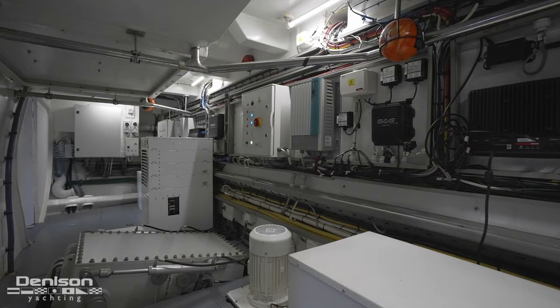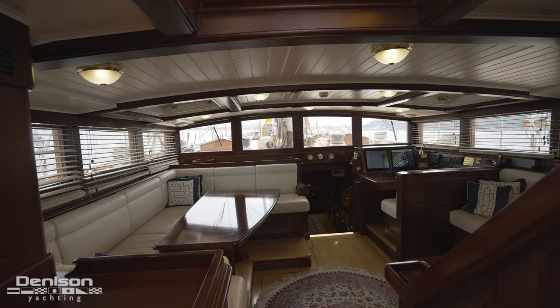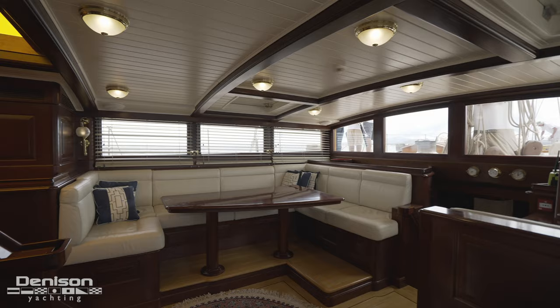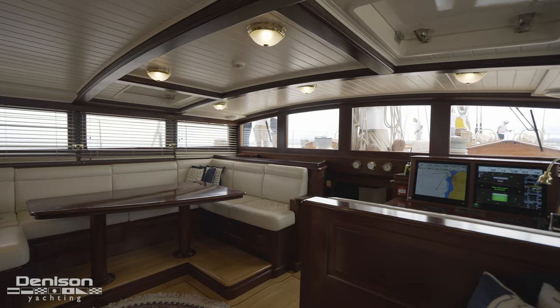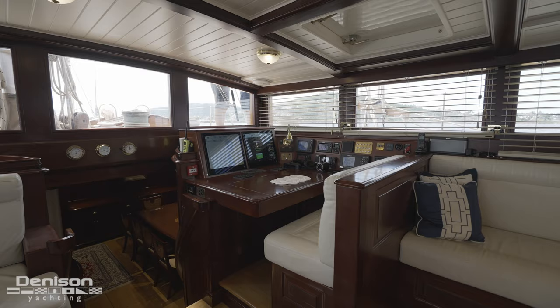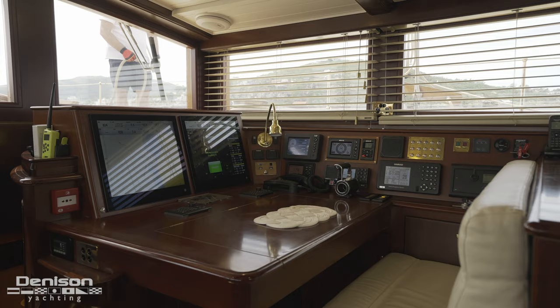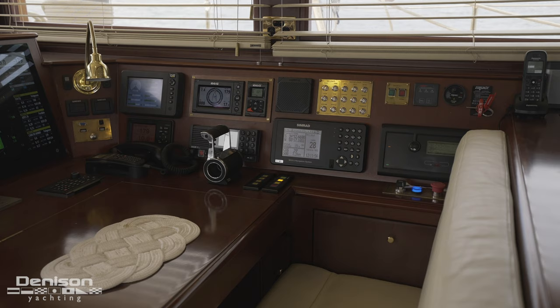Now that we've covered the exterior deck spaces and the sail plan, it's time to step inside. The primary point of entry for guests is what's referred to as the control bridge, which doubles as the upper salon. This moniker comes from the interior helm in the forward starboard corner, home to a full array of controls including a pair of Simrad multifunction displays, AIS, autopilot, and B&G displays.